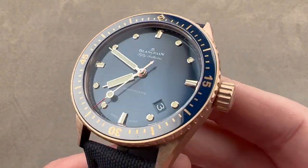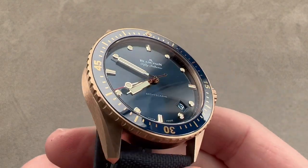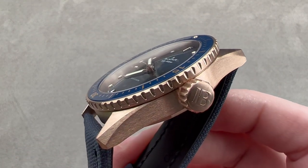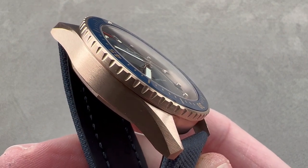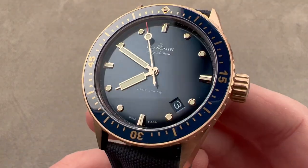Today we're discussing a 2020 model year launch. This is the Blancpain 50 Fathoms Bathyscaphe with blue dial, blue ceramic bezel insert, and red gold case. This is Sedna red gold, with a higher percentage of palladium to avoid oxidizing and fading, and a higher percentage of copper to make it redder than standard red gold.